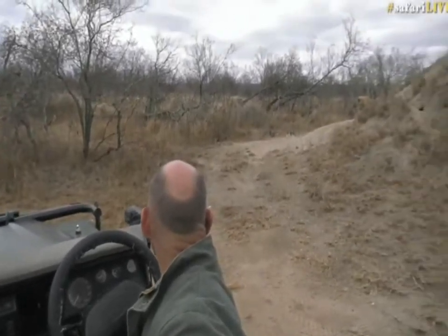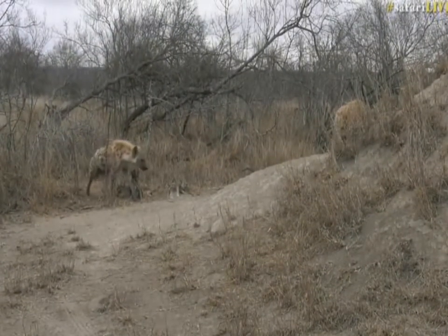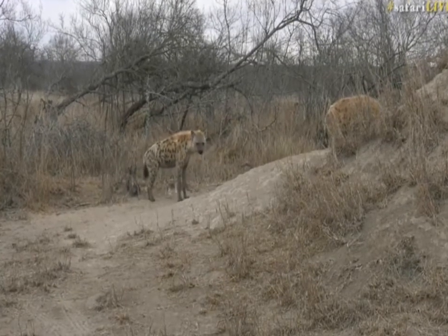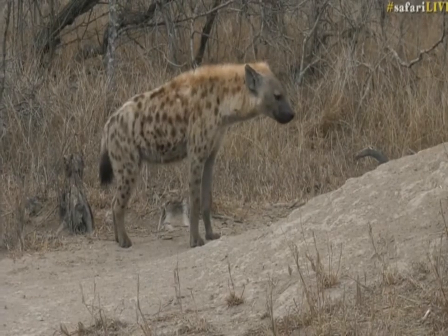We're going to wait for these hyena to come out and play again. They have come out actually, but in the meantime, while they're not doing something spectacular, we'll go and see Jamie who's managed to find another pride of lion today.